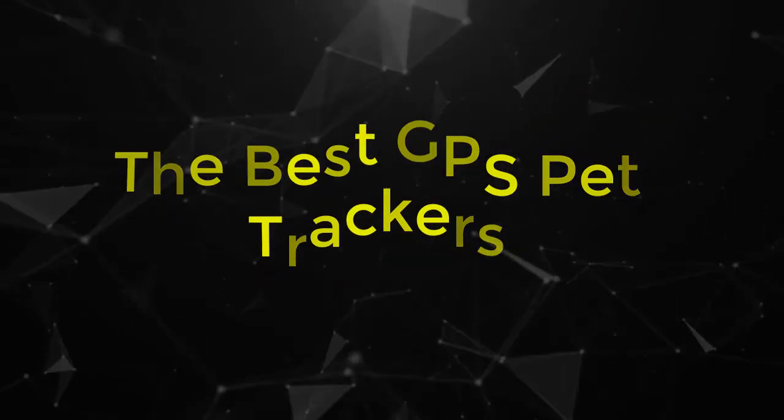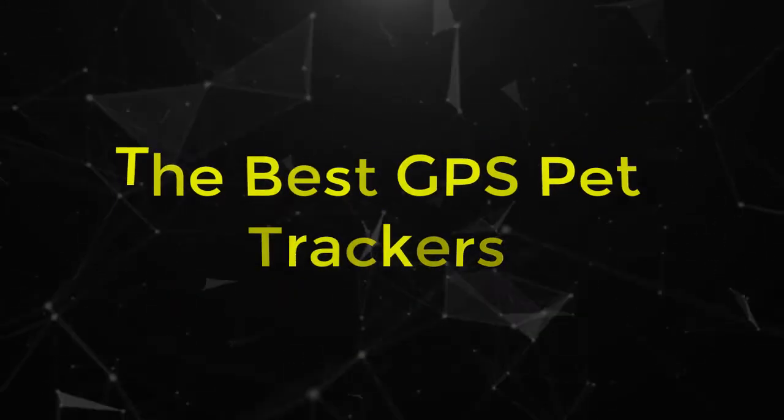In this video, I will review the best GPS pet trackers that will keep your furry friend safe.